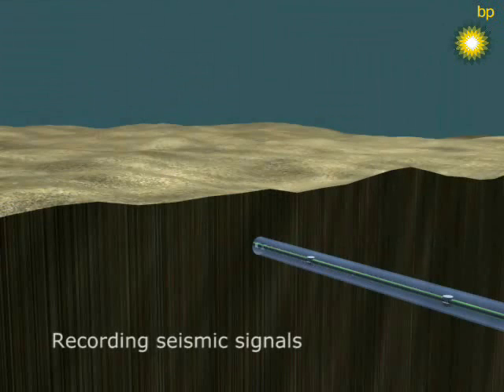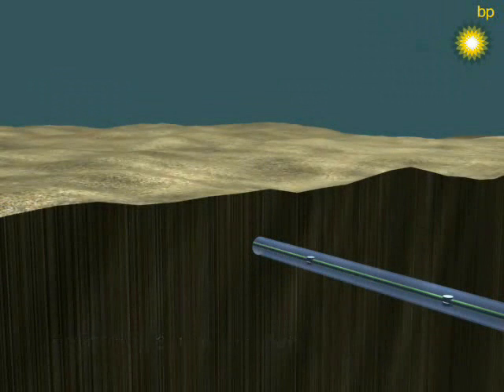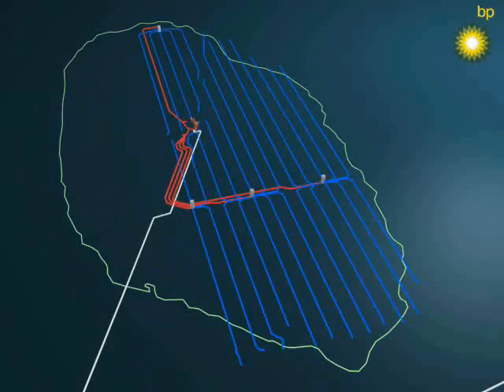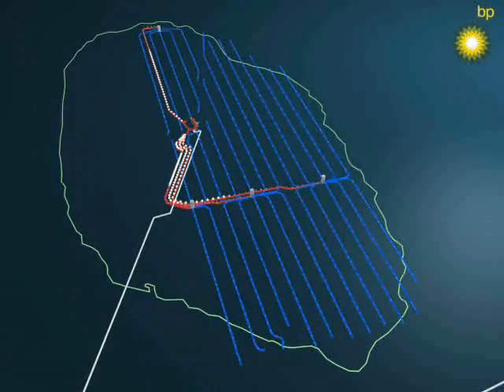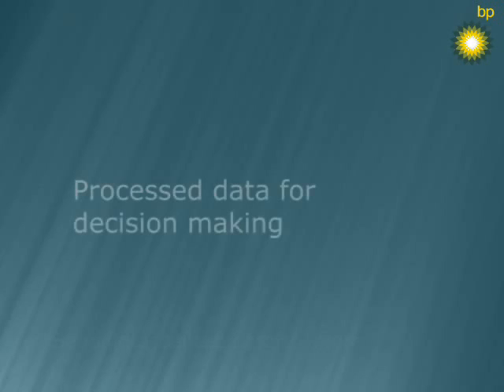The reflected seismic signal is picked up by the individual sensors and recorded at one of the platforms. The volume of information from one survey is close to the largest library in the world, the Library of Congress. Seven terabytes of quality recordings is transferred to shore via fiber optic cable in close to real-time.